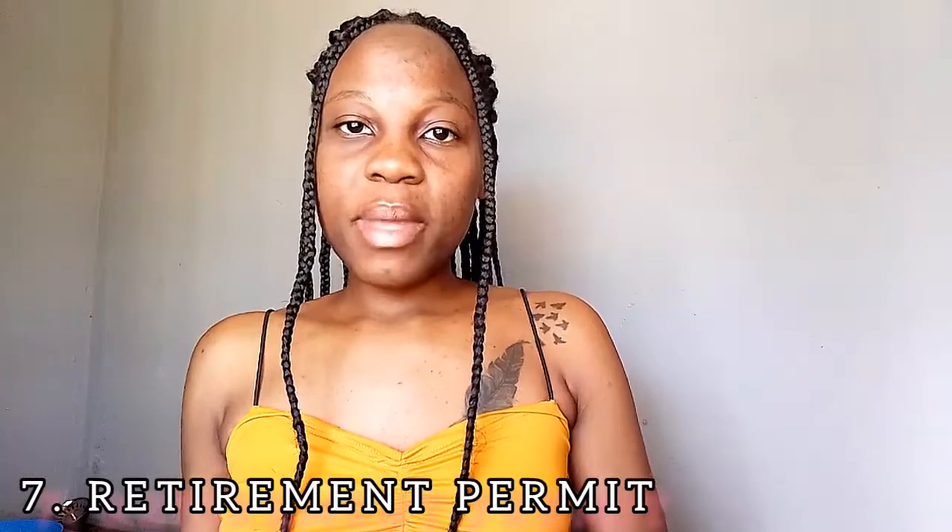The next way you can qualify for a permanent resident permit is through the retirement permit. If you've been working in South Africa for many years and are now receiving a pension fund, you need to remain in South Africa to receive those pension funds. If you leave the country you won't be able to access them, so you are eligible to apply for permanent residence. These funds should be a consistent amount of 37,000 rand per month coming into your account.